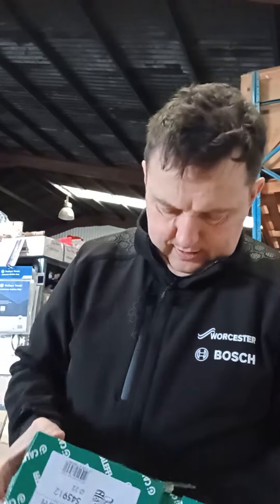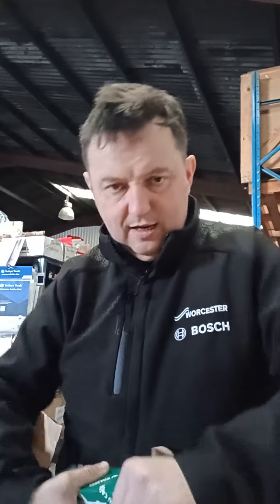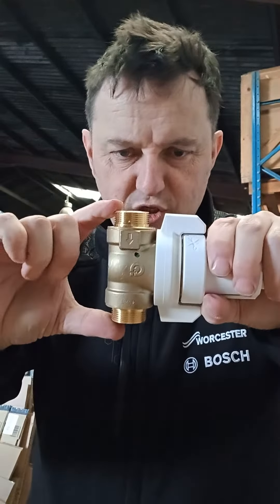The footprint on it is probably the smallest footprint in the industry. Less than 100mm once you get the compression nuts on.